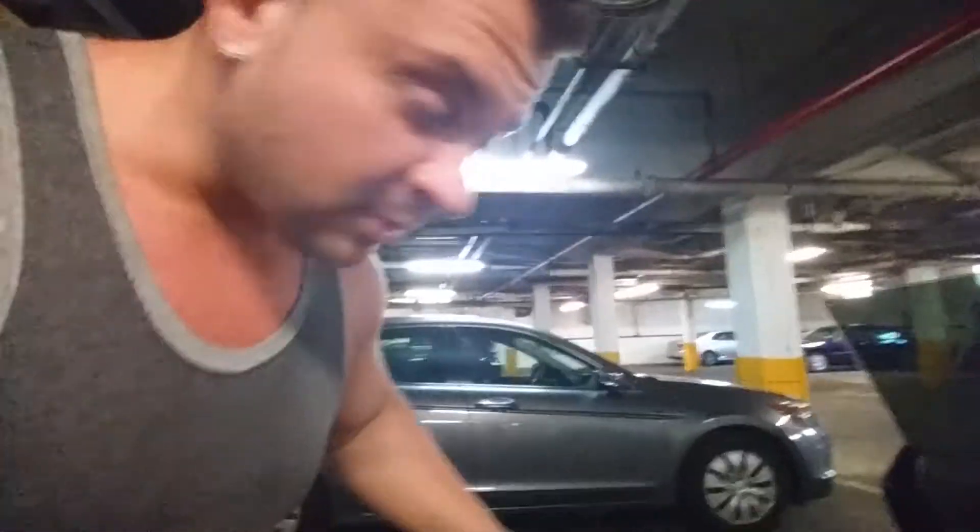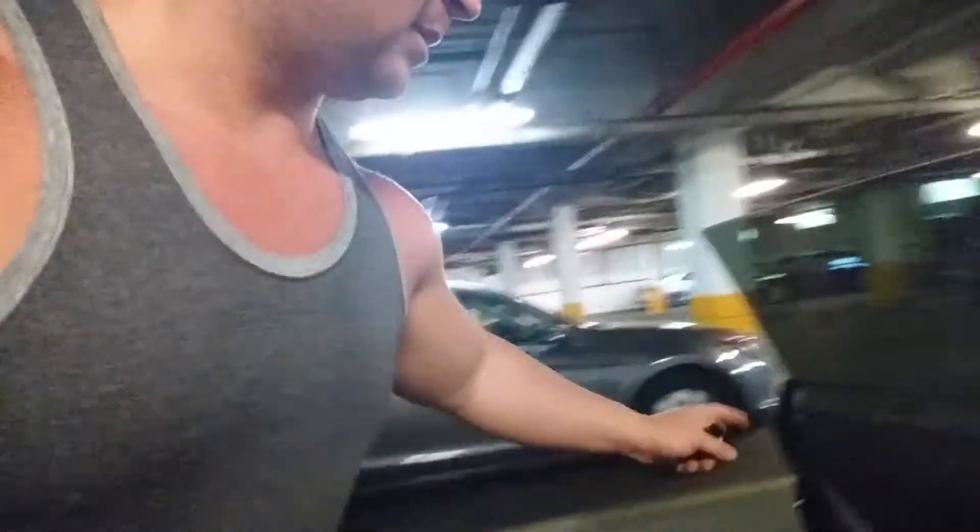Multiple car problems, multiple car problems — got many keys up in this bitch. Got it — oh no, Guccis, can't fuck them up.